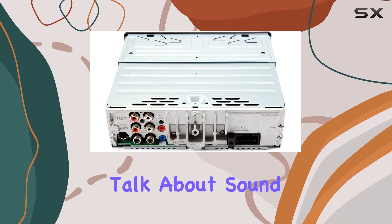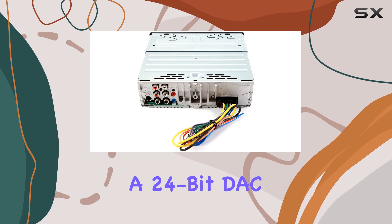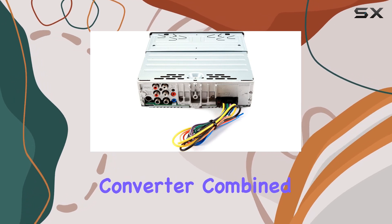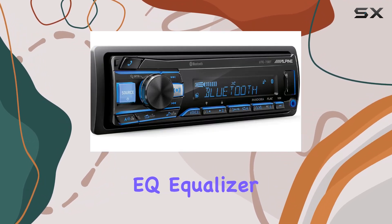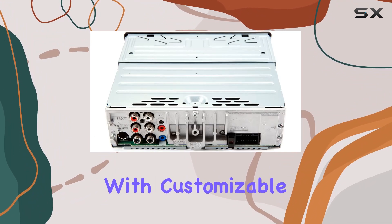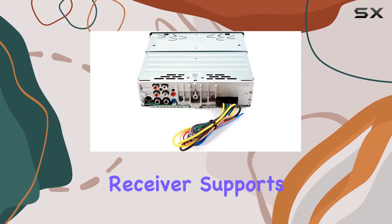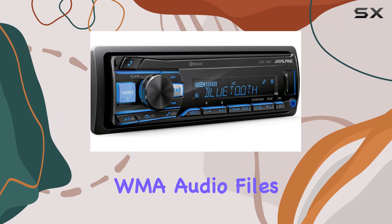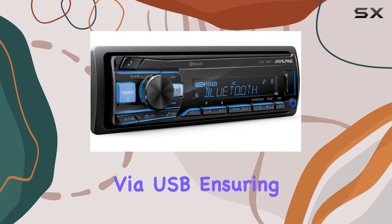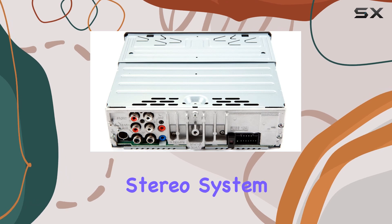First off, let's talk about sound quality. The UTE73BT boasts a 24-bit DAC, digital-to-analog converter, combined with a 3-band EQ equalizer. This means you're getting crisp, clear audio with customizable settings to suit your preferences. This receiver supports FLC, MP3, and WMA audio files via USB, ensuring that your music sounds just as good in your car as it does on your home stereo system.